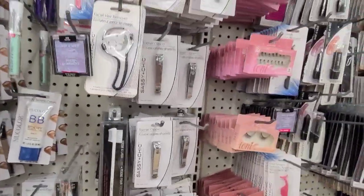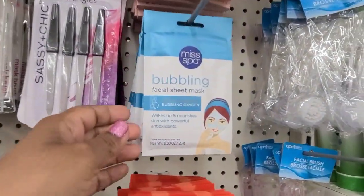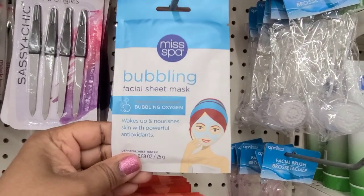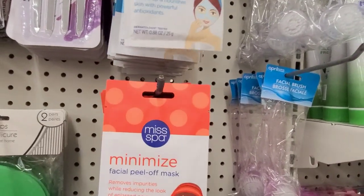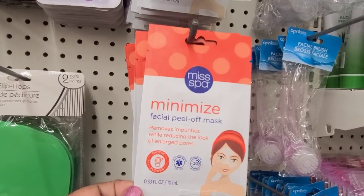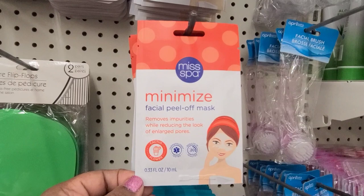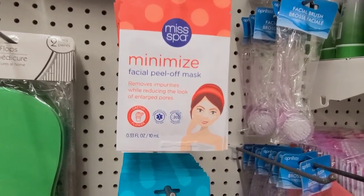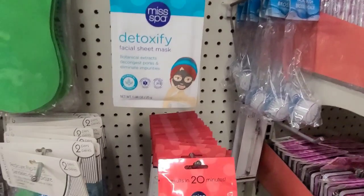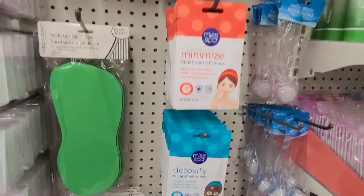Then they've got these lipsticks and new masks by Miss Spa — bubbling facial sheet mask, bubbling oxygen. Then they've got a minimize facial peel-off mask, removing impurities while reducing the look of enlarged pores — wonderful detox by Miss Spa. And the other one is Age Defy Firm and Tone, so those are the new masks they've got.